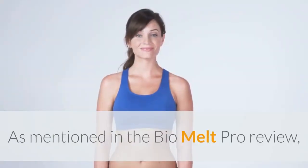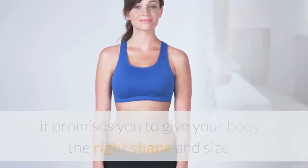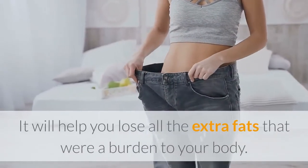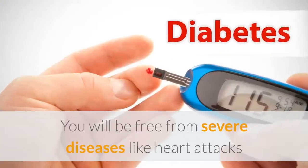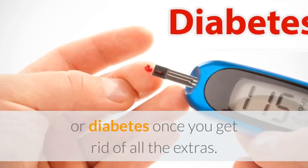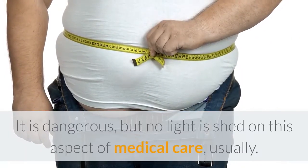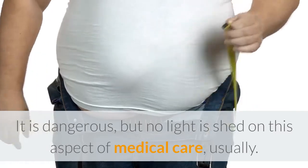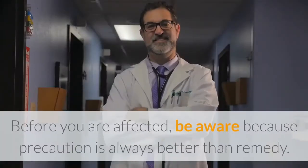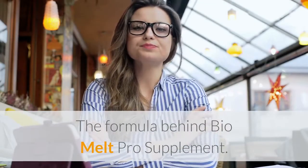As mentioned in the BioMelt Pro review, it promises to give your body the right shape and size. It will help you lose all the extra fat that was a burden to your body. You will be free from severe diseases like heart attacks or diabetes once you get rid of the excess. Bigger is not normal — it is dangerous — but no light is shed on this aspect of medical care, usually. Before you are affected, be aware, because precaution is always better than remedy.